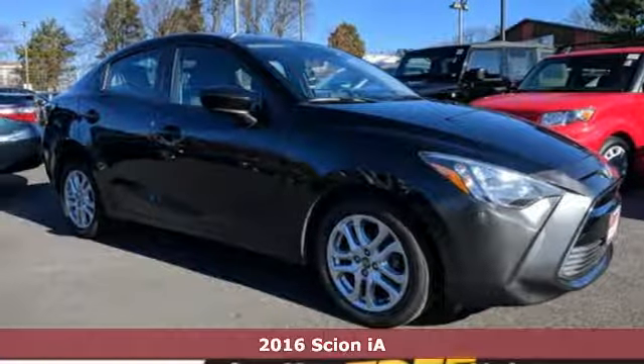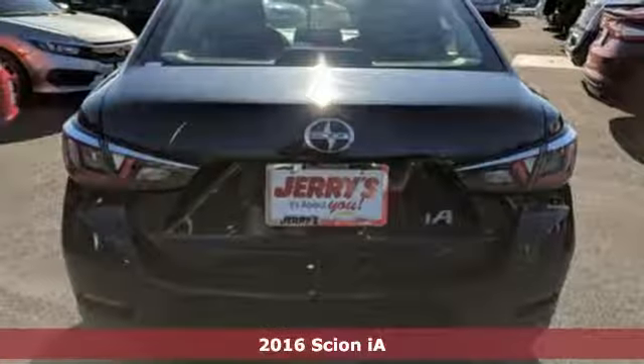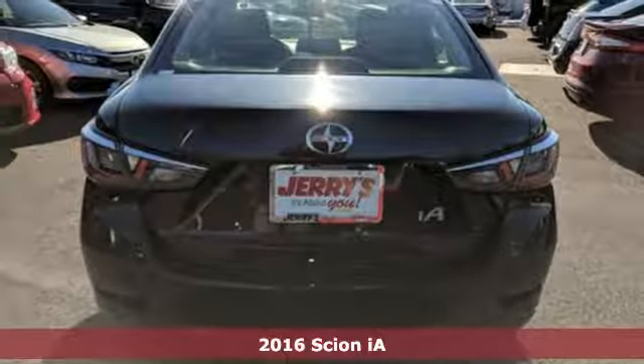It's a 2016 Scion iA. Untethered with a strong safety net, Scion independence backed by Toyota.